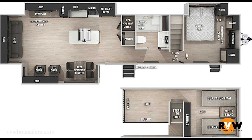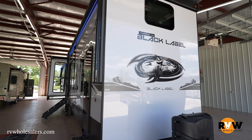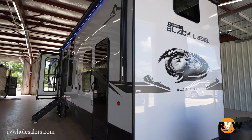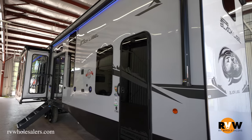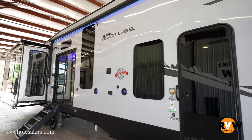Hey, this is Mitch Eileman from RV Wholesalers. Today we're going to look at a 2022 Cherokee Destination, the Black Label Edition. The model is a 39DLBL. The big concept of this model is it features three slide outs, a rear living with opposing slides, a front bedroom, master bedroom, and also a loft up above.